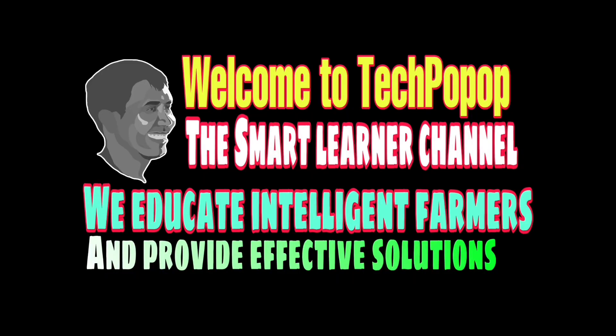We are happy to show you our activities in our farm. I hope that you will enjoy learning and watching our videos. Good luck and happy farming! Hello! Welcome to Tech Pop-Up, the smart learner channel. We educate intelligent farmers and provide effective solutions to your problems.